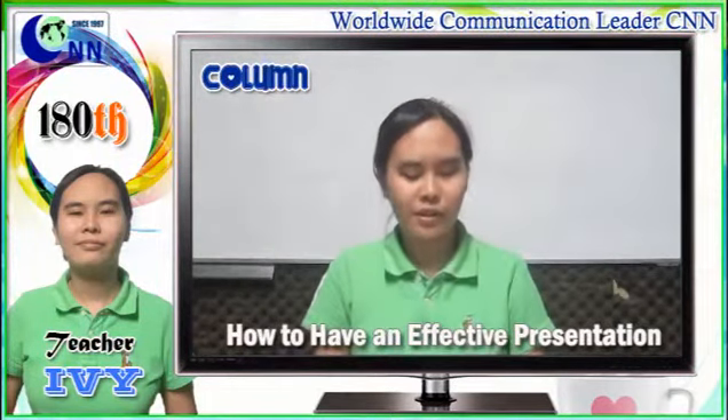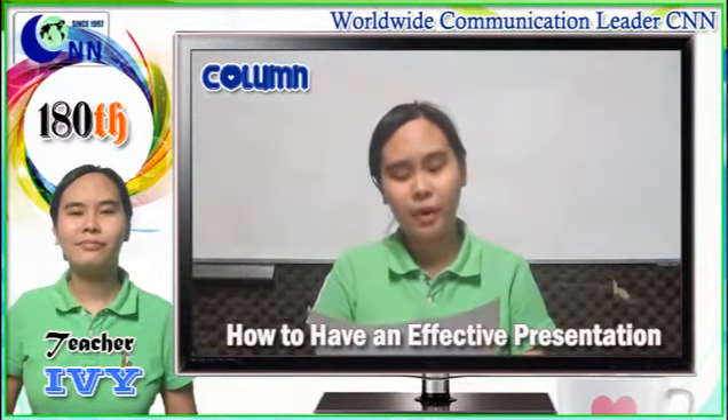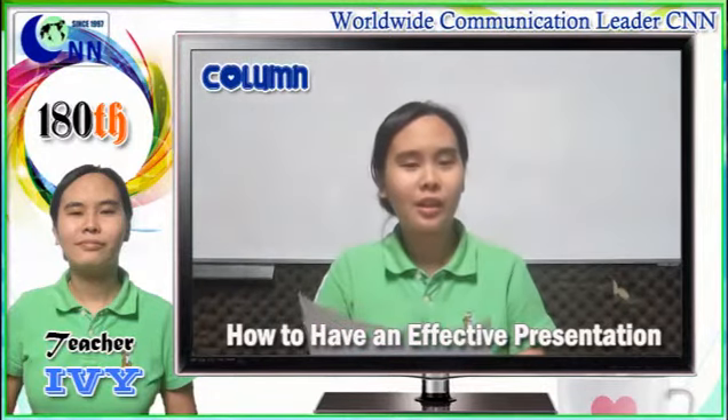Number five: deliver your message clearly and effectively. Use the proper volume, rhythm, and pause. Adjust the complexity and formality of your language to the audience.